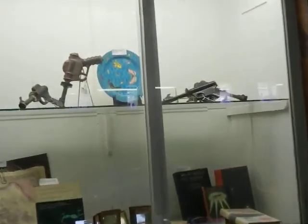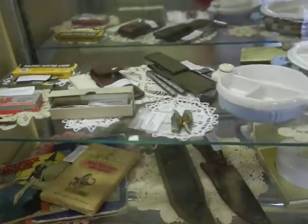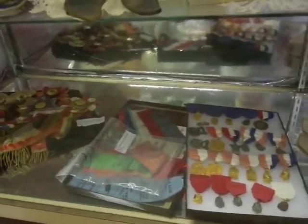Buck Rogers original guns — look at there. Some more pieces, lots of Buck Rogers things. Next showcase: knives, baby dishes, Hermes. There's some mint ones, never been opened. More Buck Rogers. Lots of fun stuff. There's some military pieces, lots of badges.